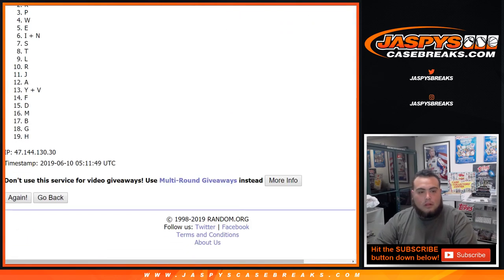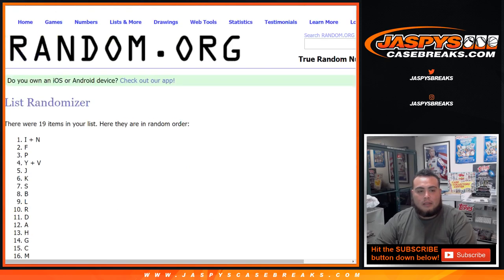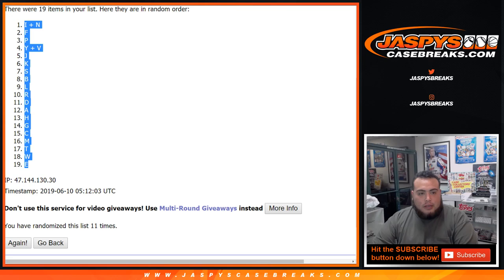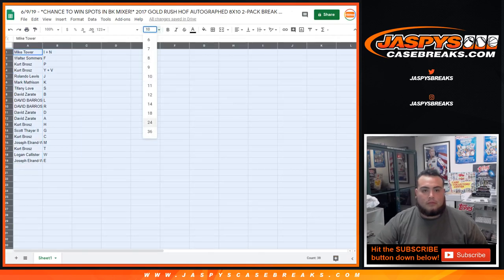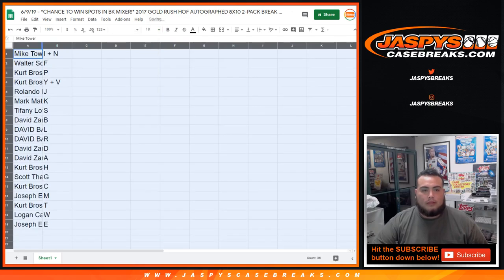Running the randomizer 11 times — 1 through 11. This is not like getting a team, so that actually makes sense. After 11 times, here are the letters. There we go, that fits better.